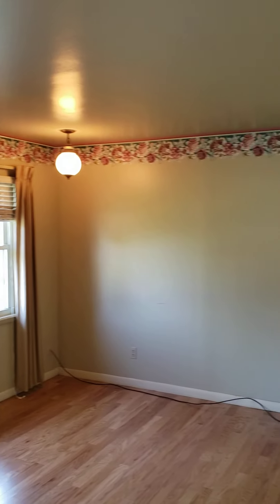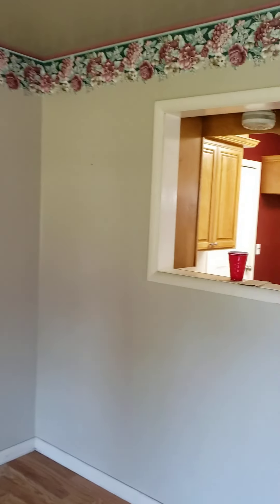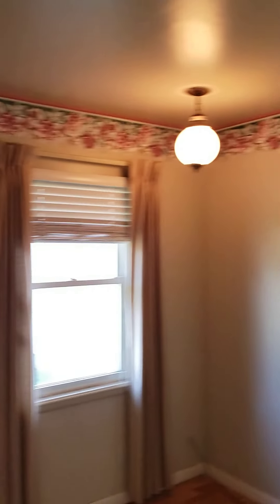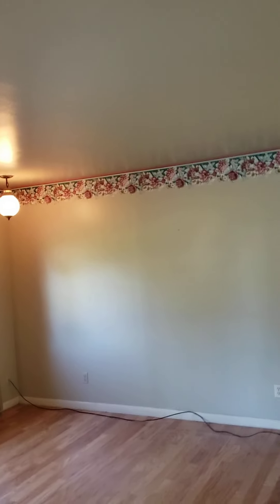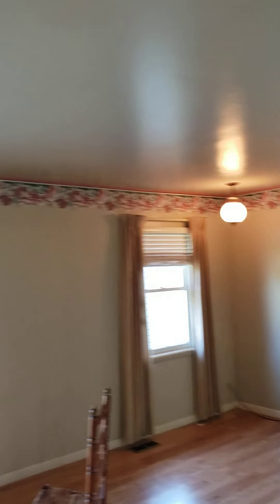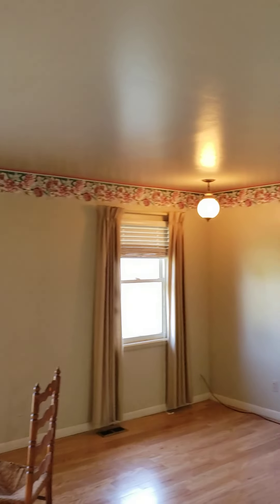All of this wallpaper trim will go. We've got to figure out something with the lighting — it's not balanced and kind of dark in here. It would be great to center these lamps in the middle of the room.